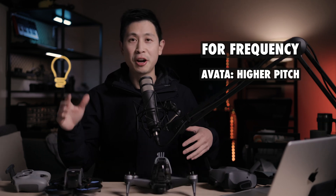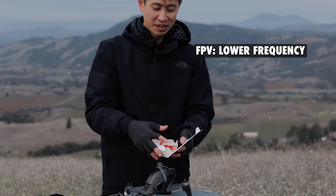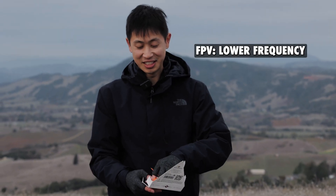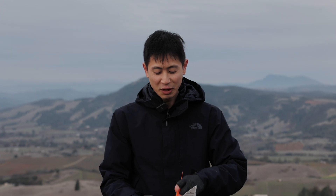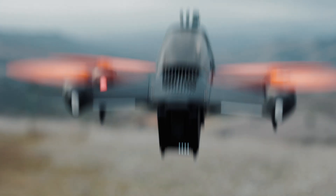For frequency, the Avada is higher pitched but a lower frequency, so it just doesn't sound as loud. Before we got the Avada, Stephanie used to think the FPV drone was loud — but now it's not so bad anymore. It's always relative, huh?